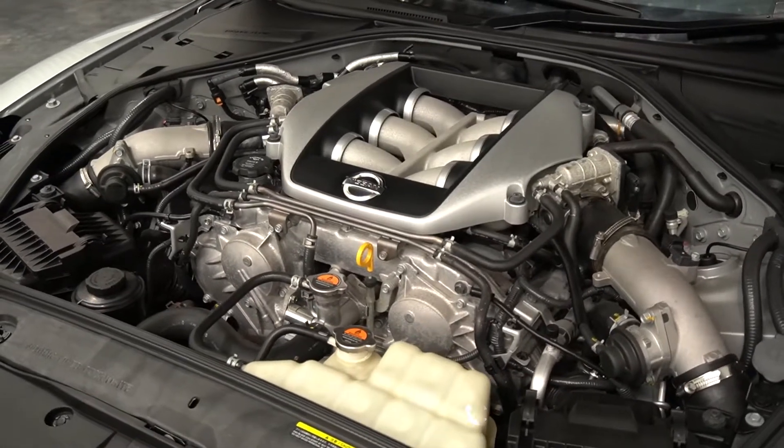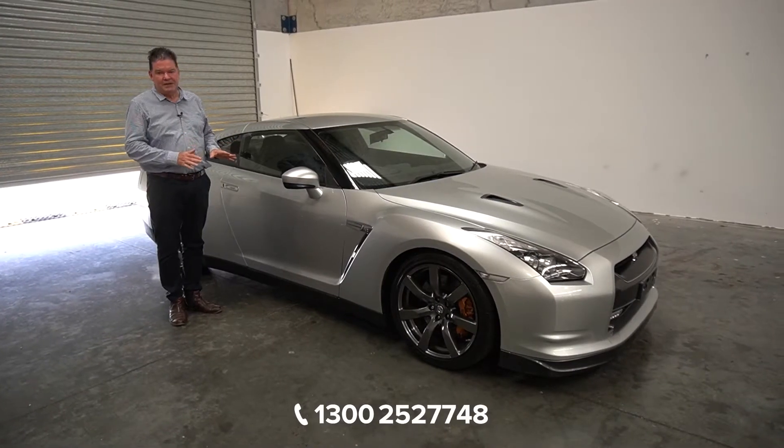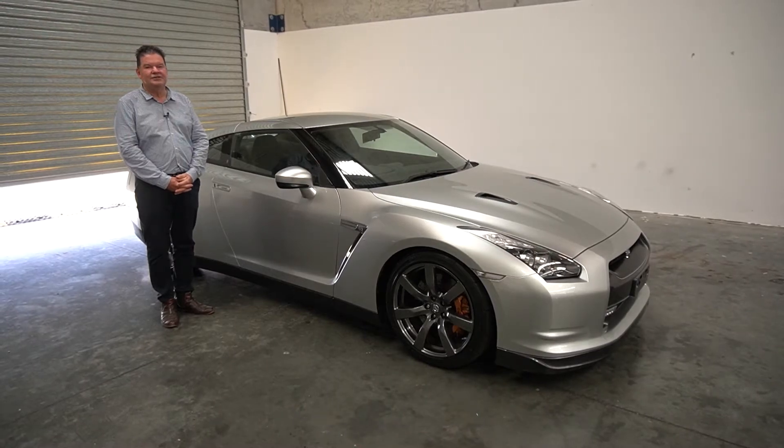Great car, as new, comes up this month. If you want some more information give us a call on 1300 Classic. It is at Pinkham Park at our facility if you want to pop down and have a look — absolutely perfect Nissan GTR.